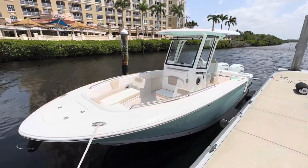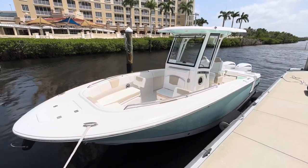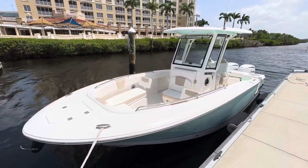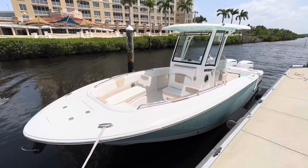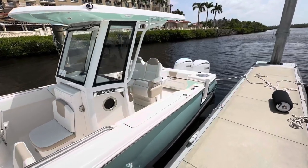Hey guys, Matt here at Full Performance Marine. We're at the Chaparral Ribala dealer meeting, unveiling all the new 2024 products. This is an R250 Ribala, one of the new models for 2024.